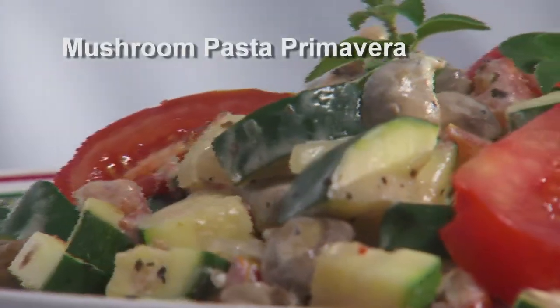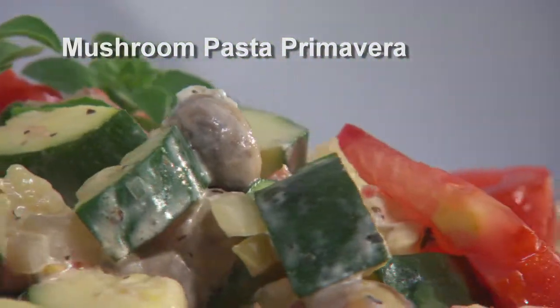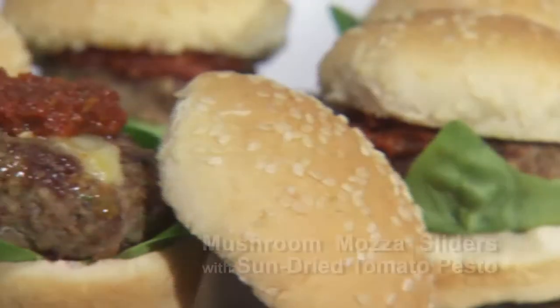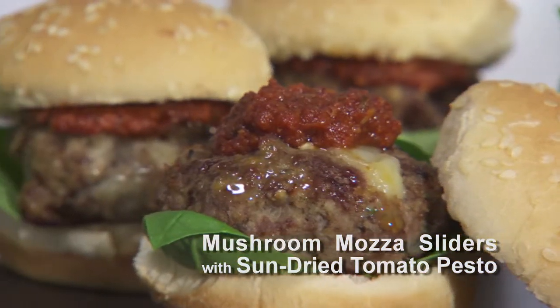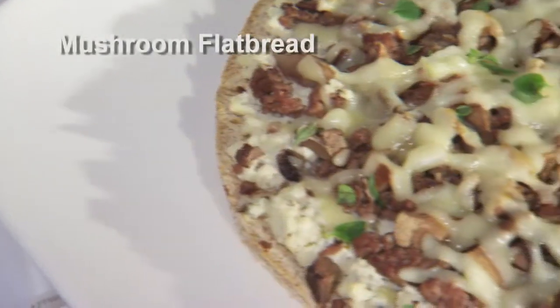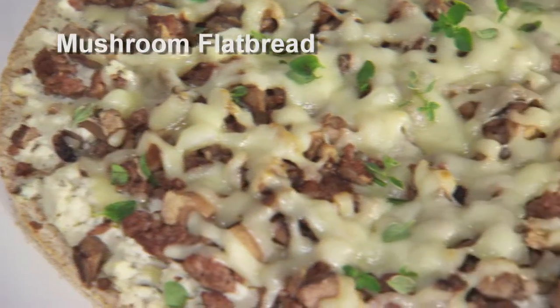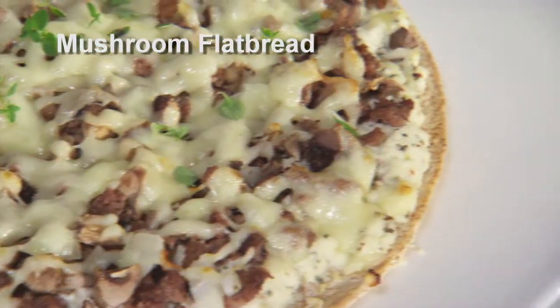Today's theme was makeover meals with mushrooms. The first recipe we made was a mushroom pasta primavera with a nice cream cheese sauce. The second recipe was a mushroom matzo slider with sun-dried tomato pesto, and the third recipe was a mushroom flatbread with ricotta cheese, mushrooms, and broiled just to melt the cheese.